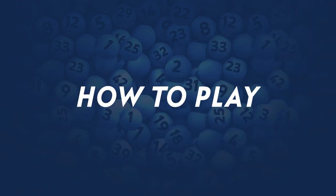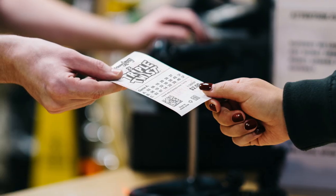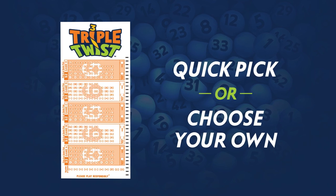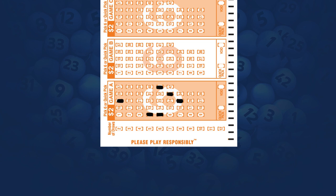Playing is easy. Head to any Arizona Lottery retailer, ask for Triple Twist at the counter, or play at the vending machine. Just choose 6 numbers between 1 and 42. You can ask for a randomly selected Quick Pick, or choose your own numbers on a Triple Twist play slip.